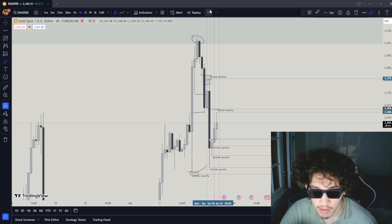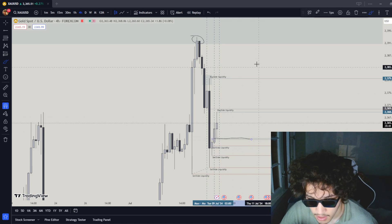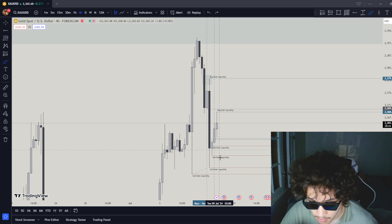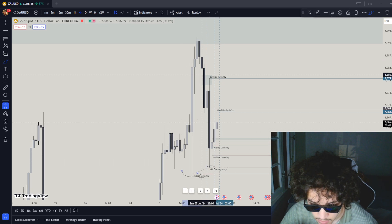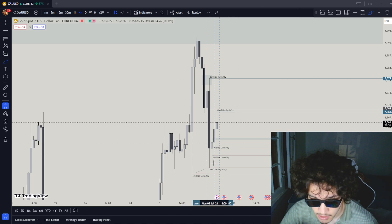Realistically, where is the major drawn liquidity? To me, the major drawn liquidity looks to be right on this 4-hour fair value gap. I do want to see this 4-hour fair value gap get ran through and price go over here to this sell-side liquidity suite. But today my take profit is probably going to be right over here.